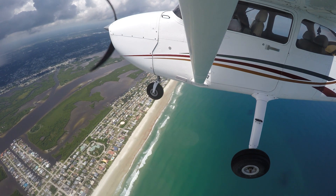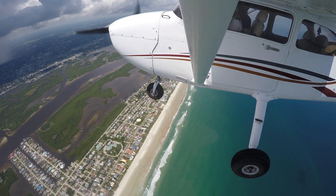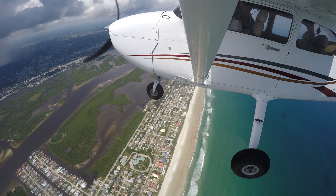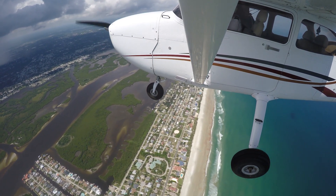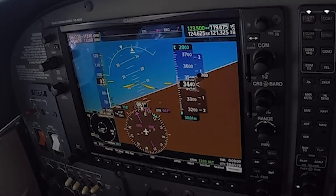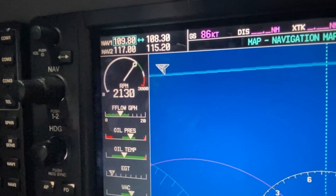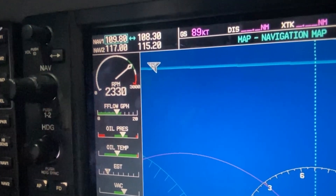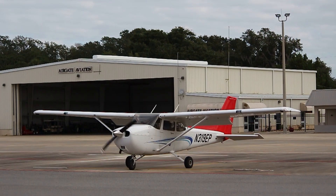The second method is called the control performance method. This requires the pilot to identify which instruments are considered control and performance instruments. Control instruments are constants — the attitude and power indicators on the aircraft. In the Cessna 172, the only power indicator is the tachometer, which displays the engine's RPMs, since it has a fixed pitch propeller.